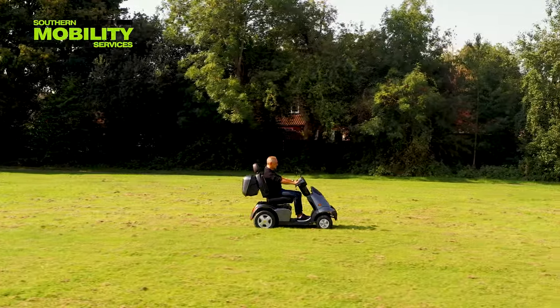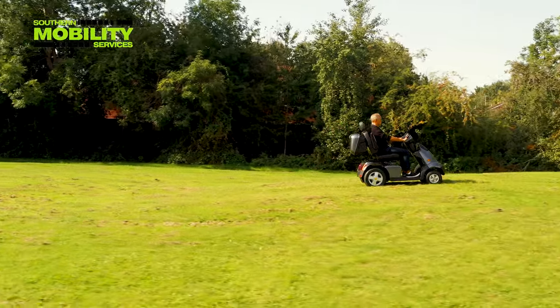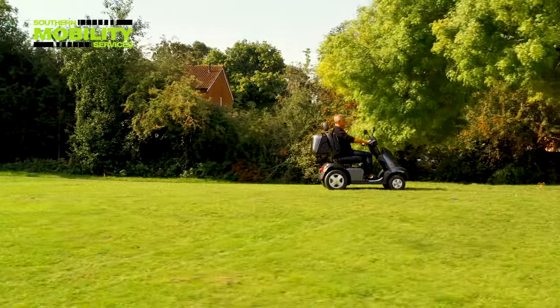People choose and use the Breeze for many reasons, but mainly for its comfort, and it will just soak up dog-walking parkland just like this.